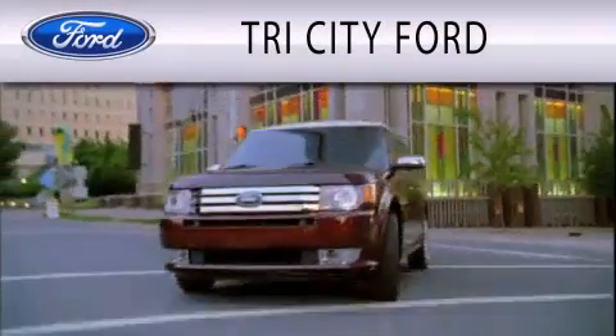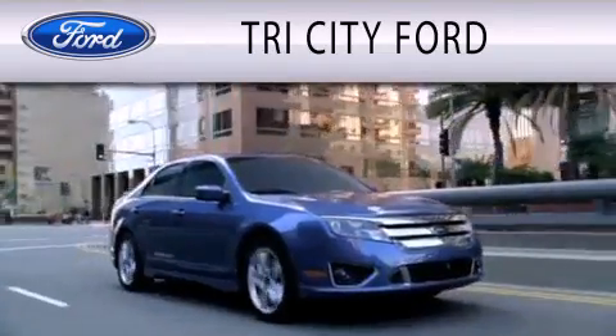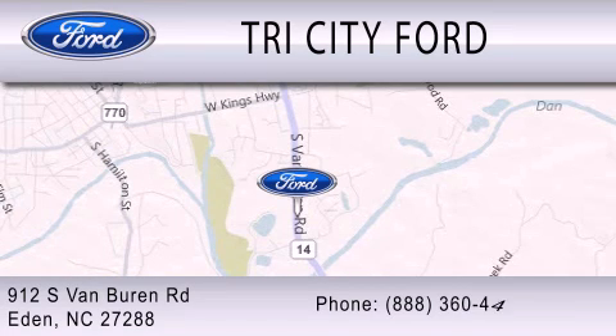Tri-City Ford is dedicated to doing everything possible to ensure that the experience you have of selecting your next vehicle is as pleasant as possible. We are located at 912 South Van Buren Road in Eden.